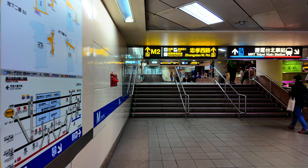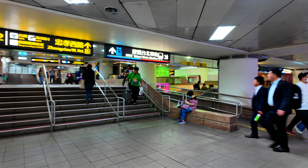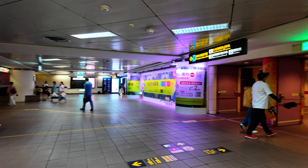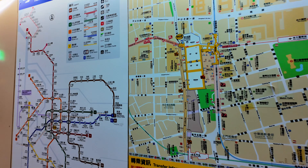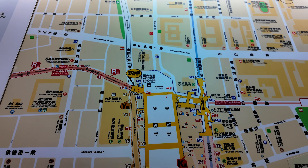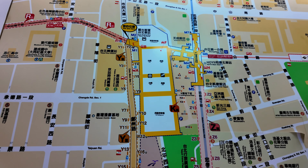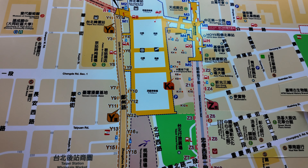Let me share with you where we are right now. As you can see, we're here at the MRT Taipei station. Having a look at the map, this is where we are. This is the Taipei main station and this is the Taoyuan airport MRT station,